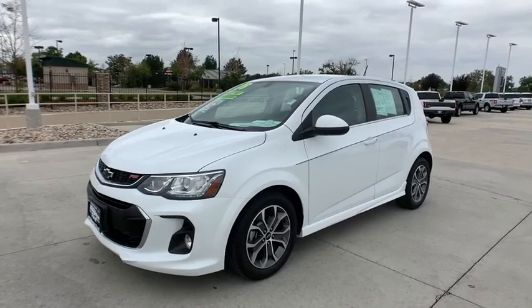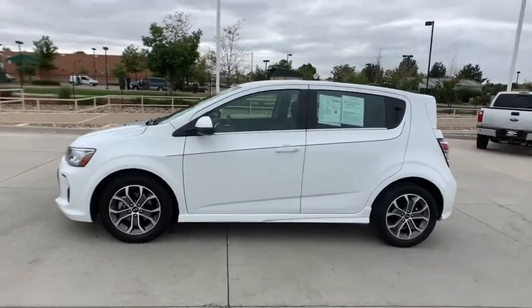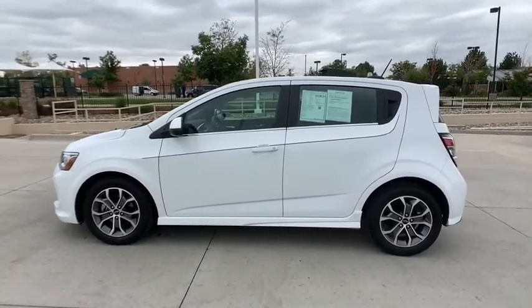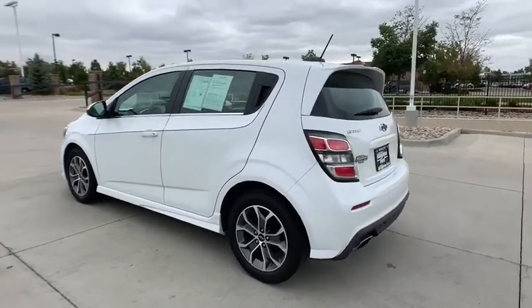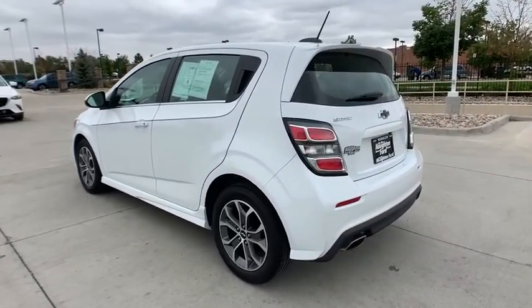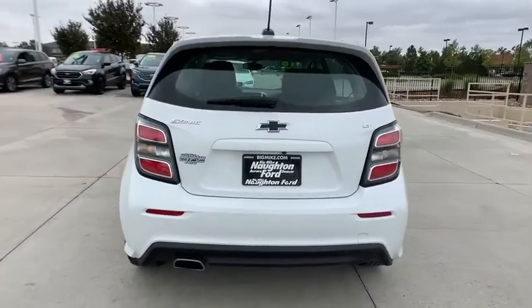Take a ride in the 2018 Chevrolet Sonic. The taut, strong body lines and powerful stance of Chevy Sonic allude to the power you'll find under its hood. Throw a little extra power into the mix with the available turbocharged engine. So where's the sweet spot? Behind the wheel.